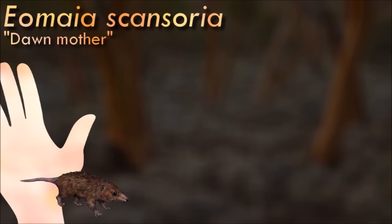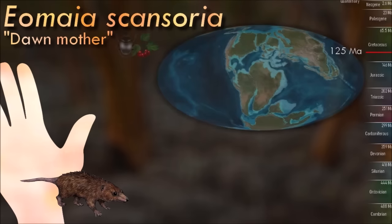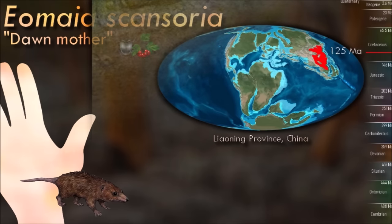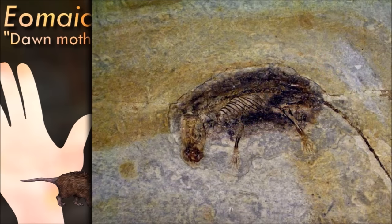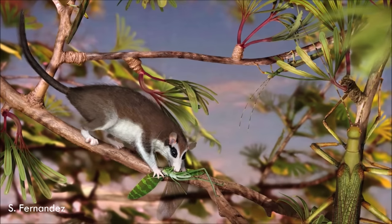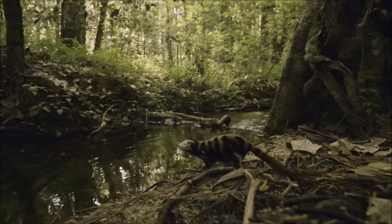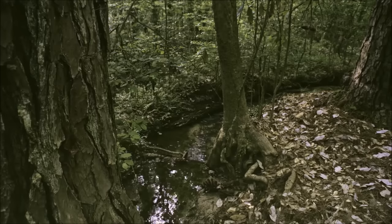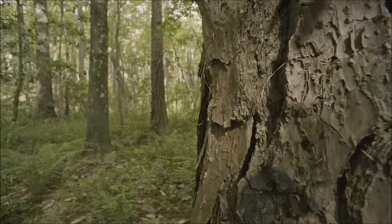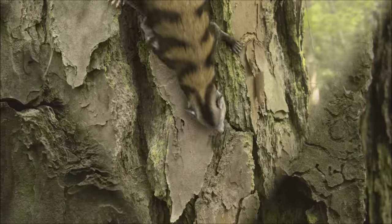Eomea possessed several features in common with placental mammals that distinguished them from metatherians. However, because it is in a very basal position, it still lacks some features seen in later and modern placental mammals. It also has epipubic bones that project forwards from the pubis, features that stiffen the body when in movement. These bones are a benefit to non-placental mammals but would get in the way of embryonic development in placental mammals, which is why they are not seen in modern forms. Eomea also has an arrangement of tooth types more similar to those of earlier mammaliaforms.